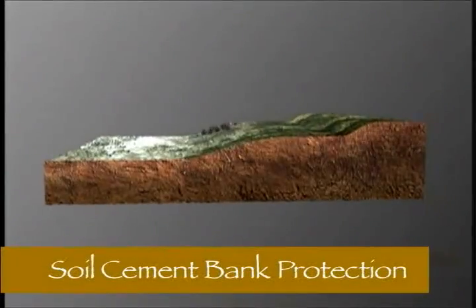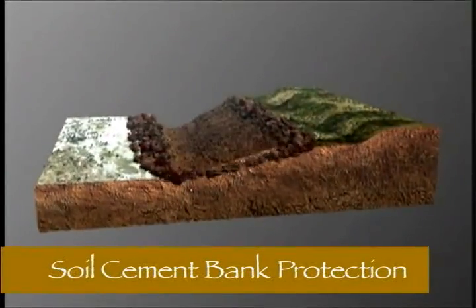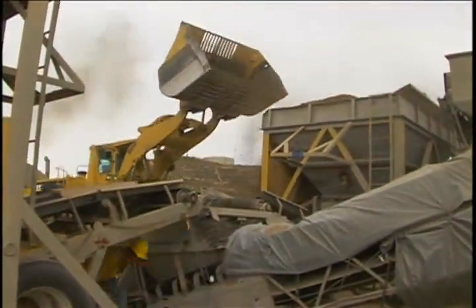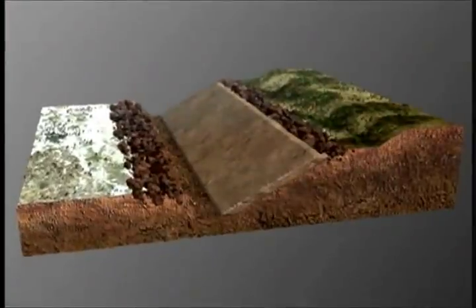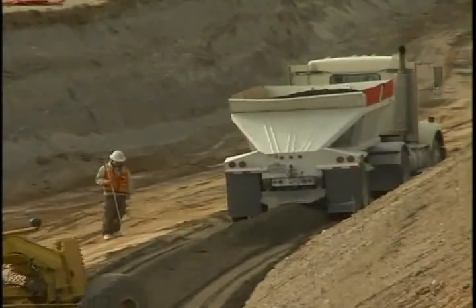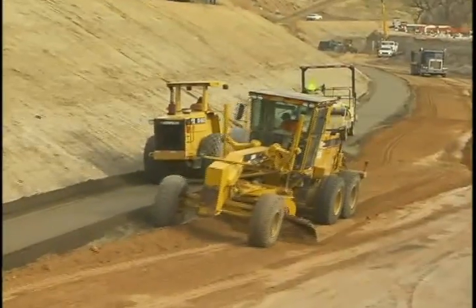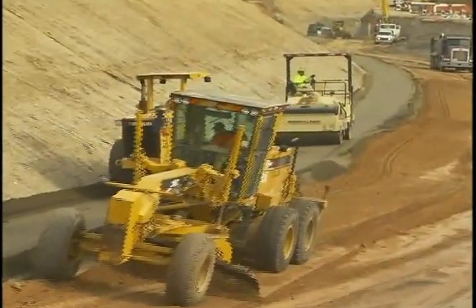The soil cement bank protection is constructed first by excavating a large trench, and then through the use of a batch plant on site, the soil, cement, and water are mixed to certain specifications and then placed in the trench in eight to twelve inch lifts, compacted with vibratory compactors, watered down, and brought up in lifts to the top of the bank elevation.